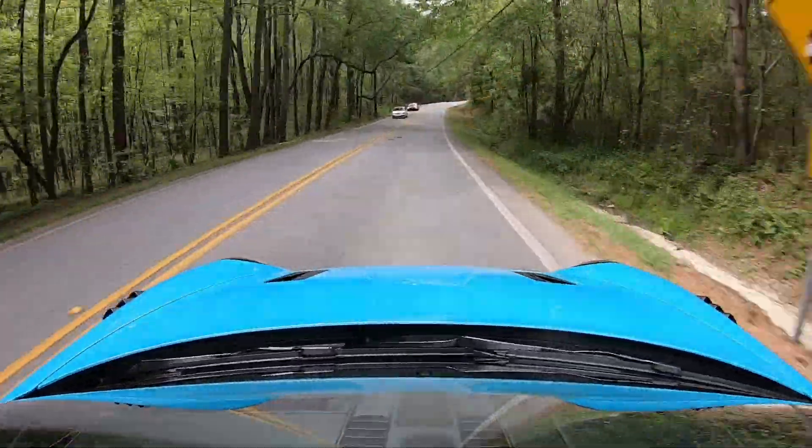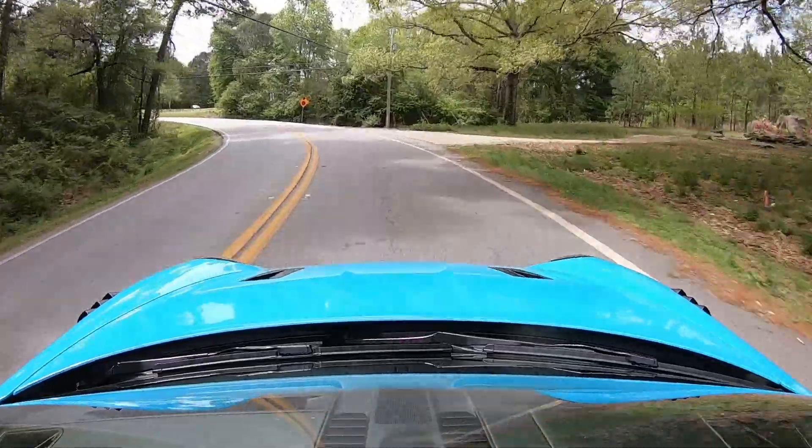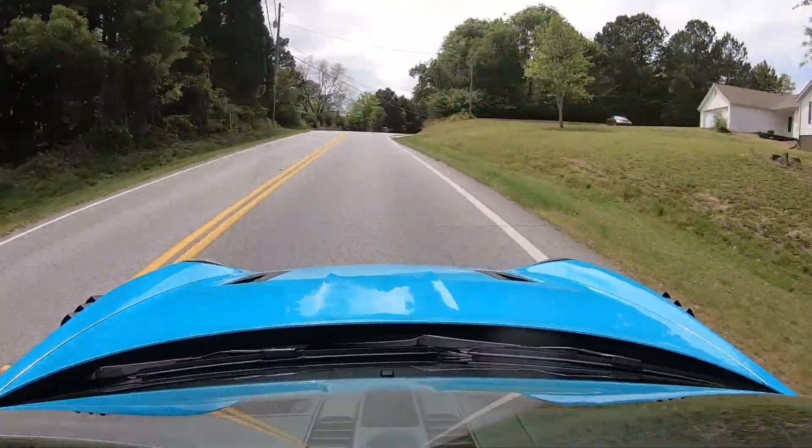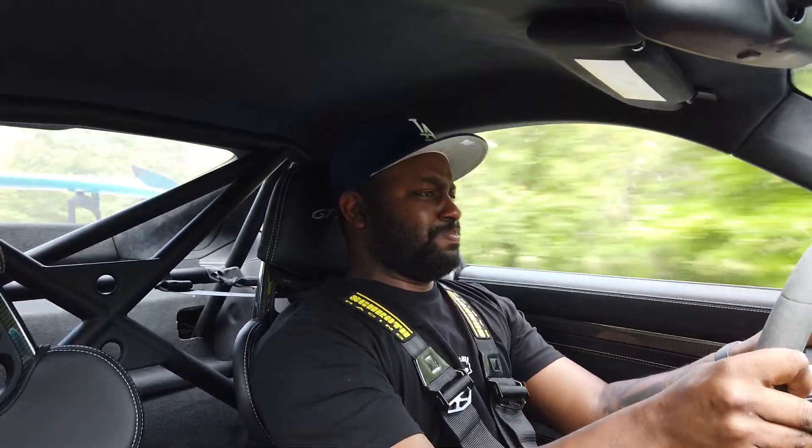This thing is ridiculous, dude. Like I said last time, this is a car that just doesn't get old, and you have so much confidence in it. Oh, y'all want to hear 9,000 RPM? Sounds a little something like this. This thing is fast, dude. Oh my God. I want this car so bad, man. I got to have one of these one day. Got to have a GT3 one day.